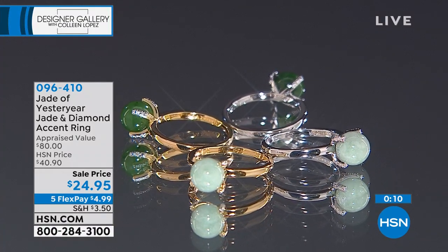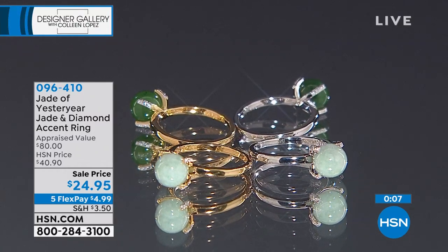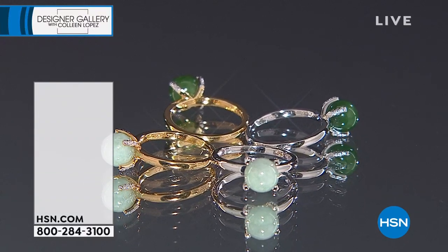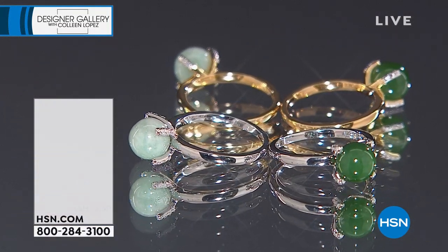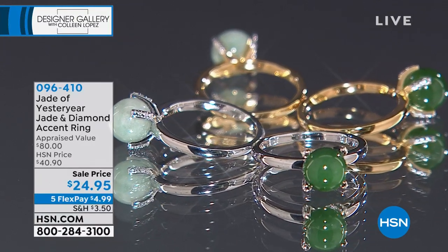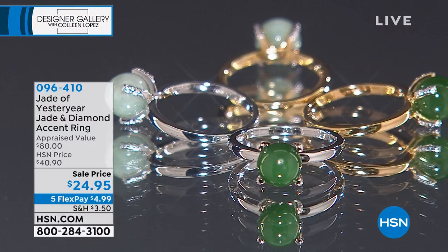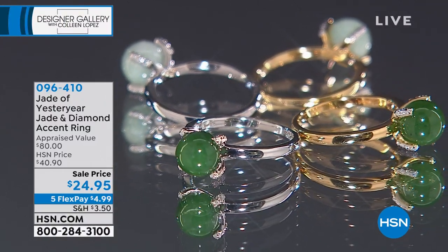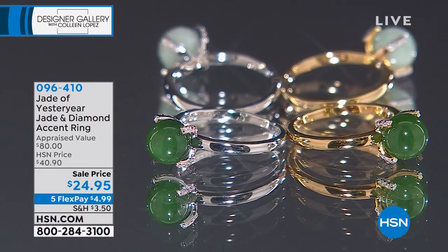Thank you so much for your calls. Also, it does go from size five through ten. It says diamond accent — yes, there is a diamond accent. We did the diamond accent because the original was diamond. So guess what — that is a steal at $24.95. That's item 096410. Also coming up: Stella was sharing with us that this year in the Chinese zodiac is the year of the boar or year of the pig. We have the cutest little chubby pig coming up — ultimate good luck, carved in jade, red or green, brand spanking new for the year of the pig.